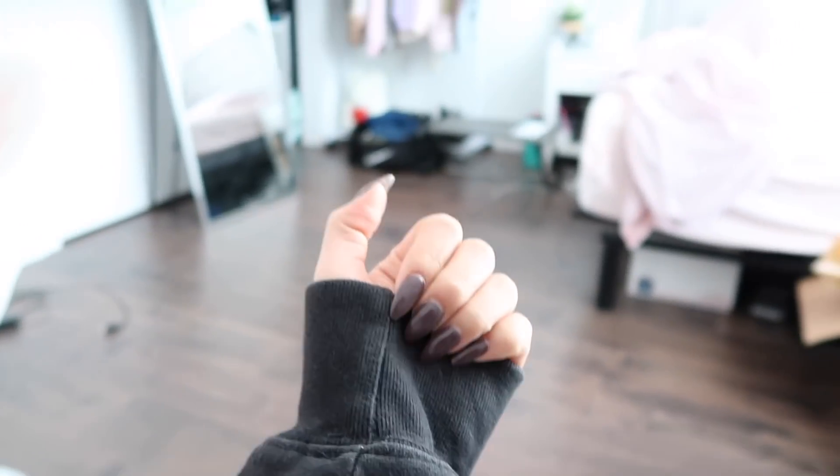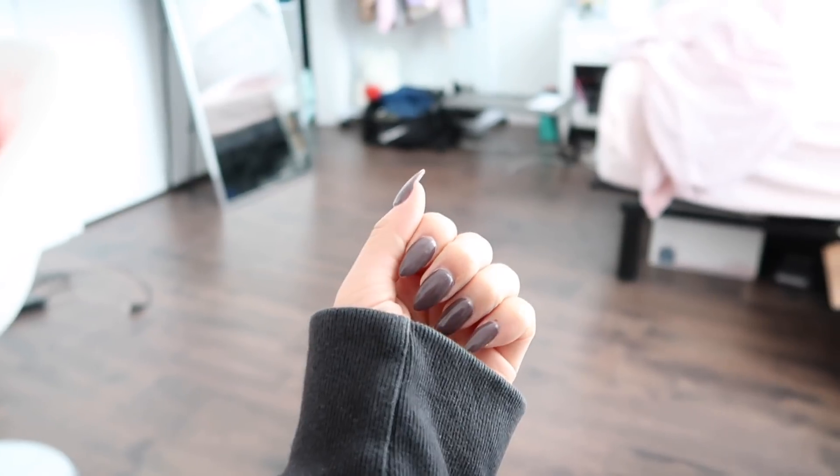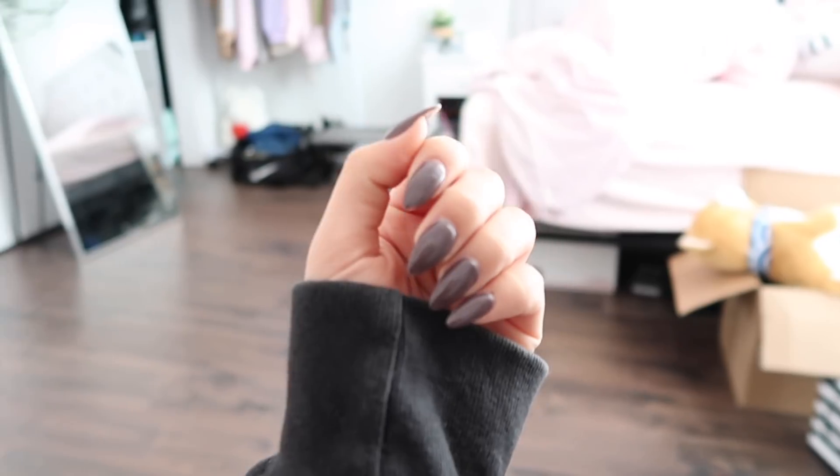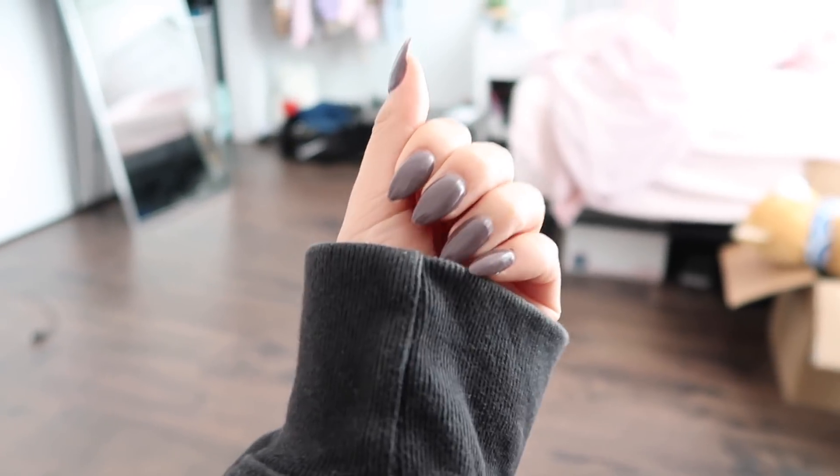These are how my nails look now. It's a darker color — actually a dark purple — but it looks brown on camera. I think this is perfect for the fall season and I really like the color.